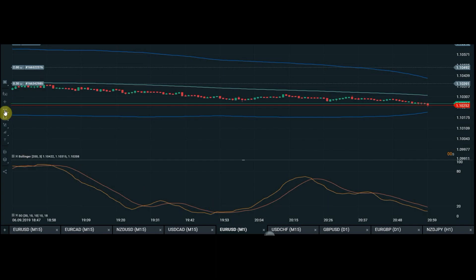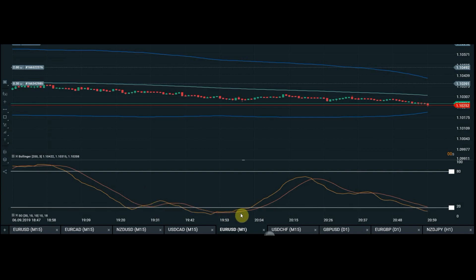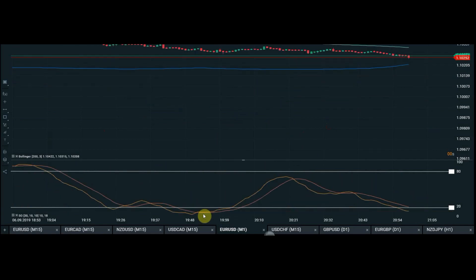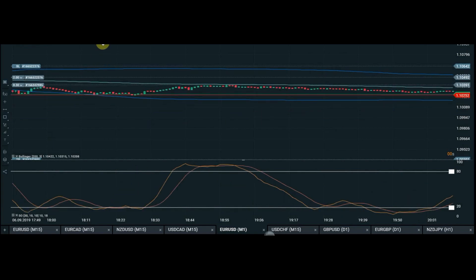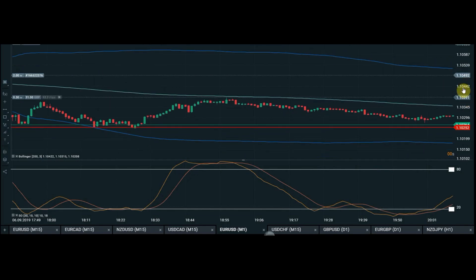On the Stochastic we add two horizontal lines: one at the 80 level and one at the 20 level. When the market is below the 20 line it's deemed oversold, and when it's above the 80 line it's deemed overbought. Usually when the market is above 80 we see a sell, and when it's below 20 we see a buy. However, we're using the Bollinger Bands to decide when to enter — getting in when price is either above or below each of those bands.